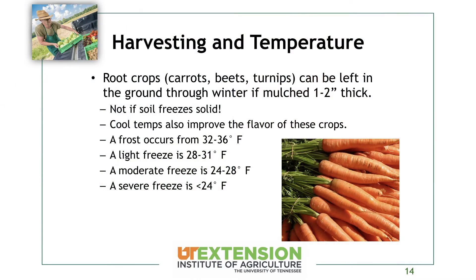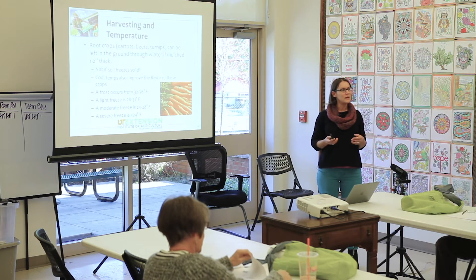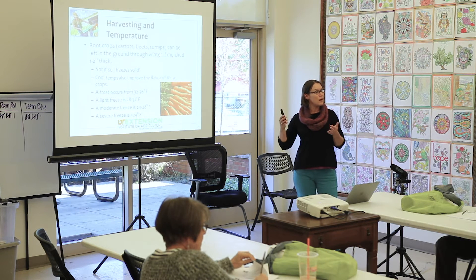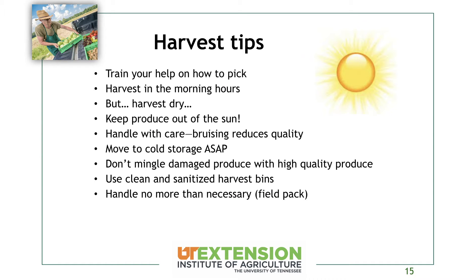A frost occurs from 32 to 36 degrees. A light freeze is 28 to 31, a moderate freeze is 24 to 28, and a severe freeze is below 24 degrees. As long as we're not going to have really cold temperatures for a sustained period of time, root crops can be stored in the ground. The time that something is at a particular temperature makes a big difference — this is true of outside weather as well as temperature in your cooler.